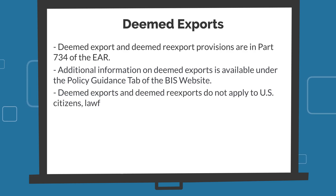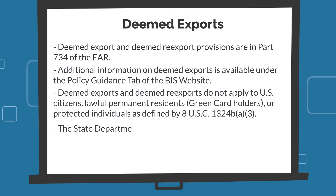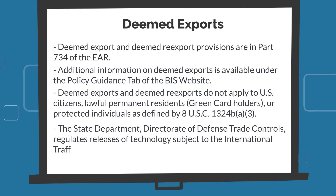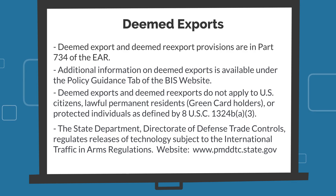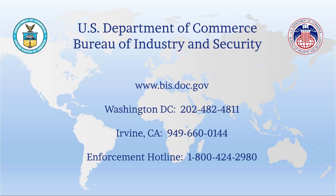Deemed exports do not apply to U.S. citizens, lawful permanent residents, or other protected individuals. The State Department's Directorate of Defense Trade Controls also regulates releases of technology subject to the International Traffic and Arms Regulations to foreign persons in the United States and abroad. Please consult DDTC's website at www.pmddtc.state.gov for additional information. The Bureau of Industry and Security's Office of Exporter Services is here to help. Please feel free to contact us if you have any further questions. Thank you for watching this video, and happy exporting!